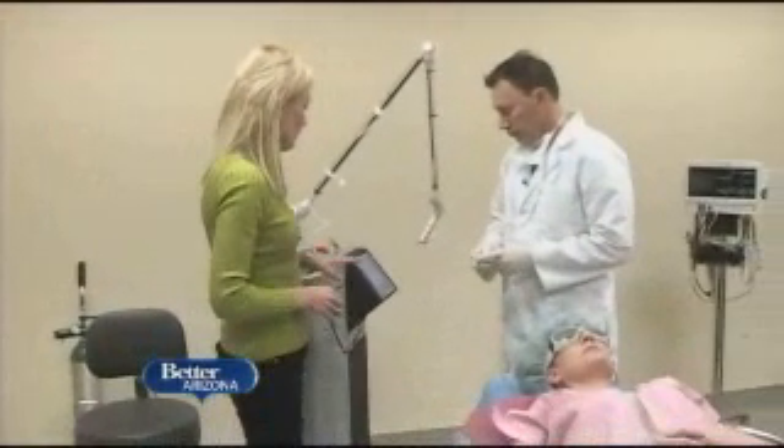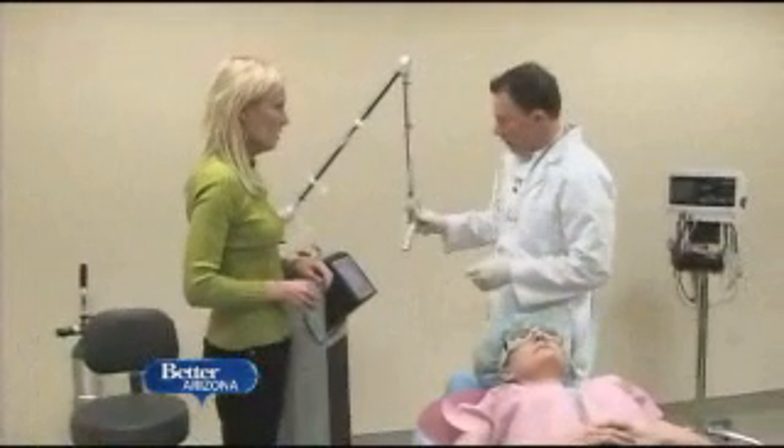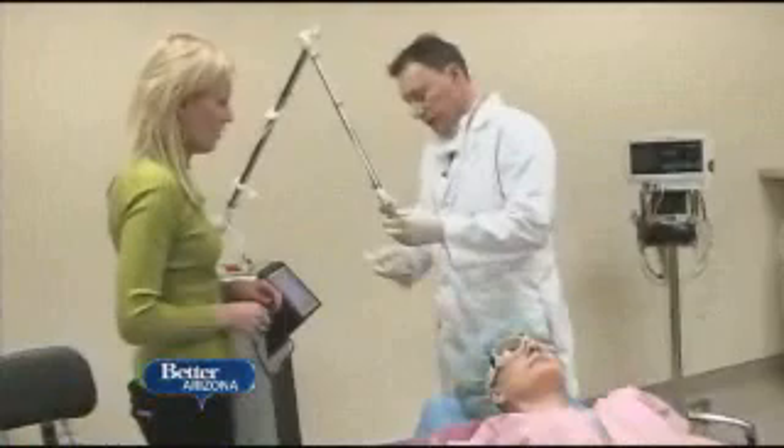The laser's been around for a long time, but things have really changed. This is the newest, latest, greatest. It's called the fractional laser.